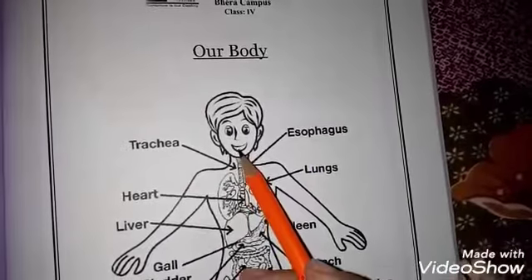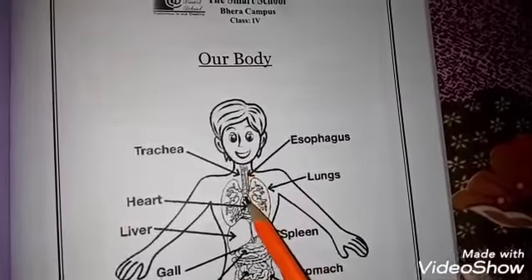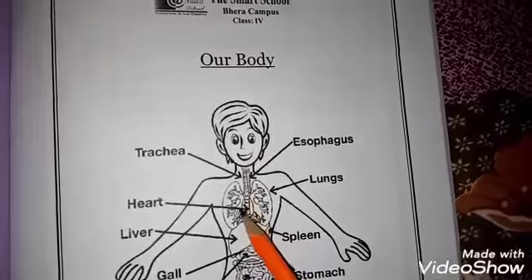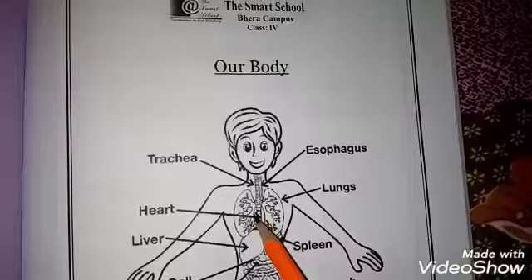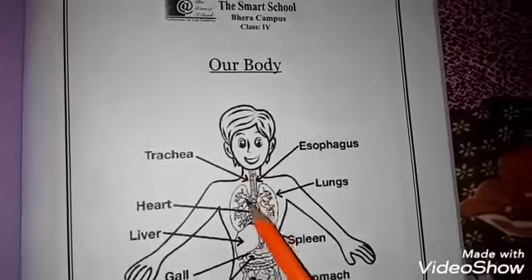These help our mouth connect to our organs. Just like when we eat food, it goes through our stomach via the esophagus, and air goes through our trachea to our lungs.